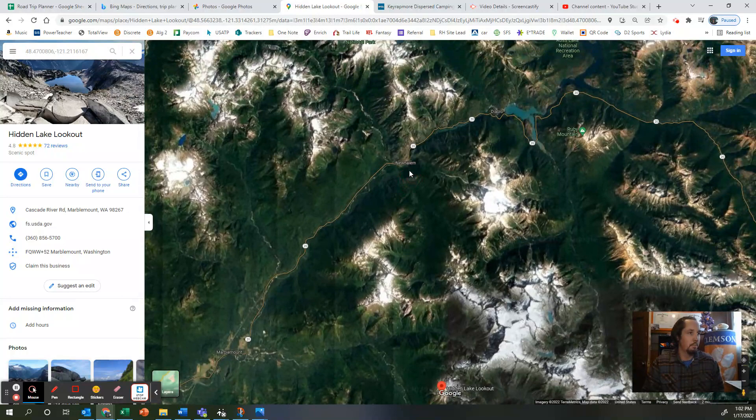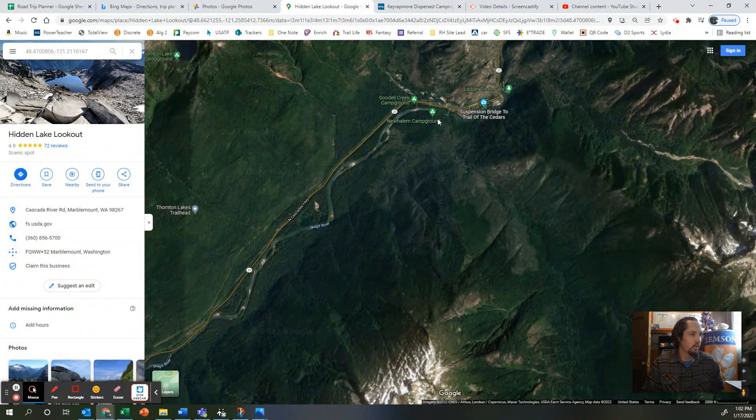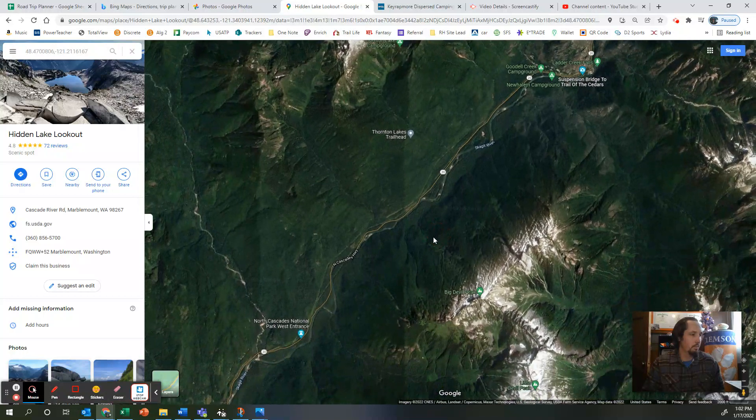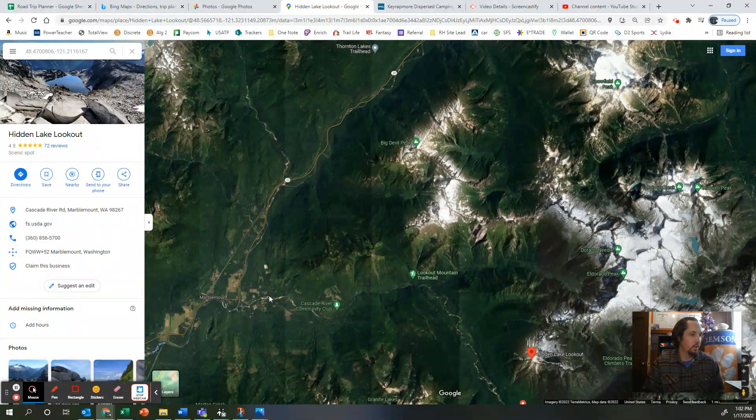So you drive the 14 miles back out to Marblemount and then you drive up to about right here somewhere — that's where the visitor center is and all that stuff. You'll see the welcome sign up here, and all of this is really pretty scenic roads. The actual visitor center is somewhere along in here — I can't remember exactly where it's at.